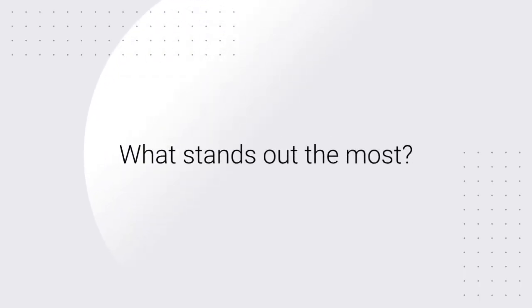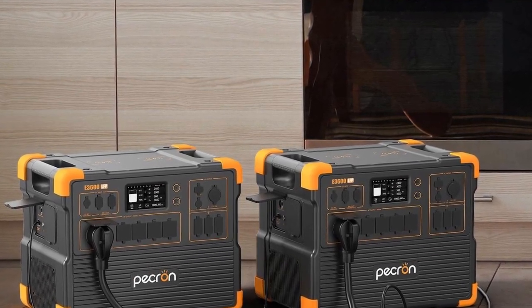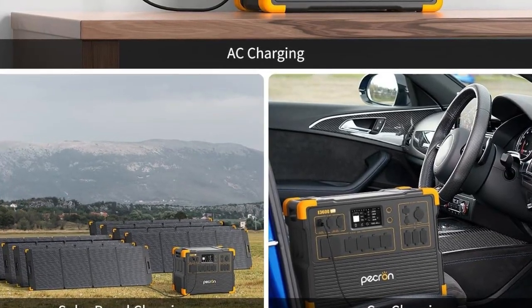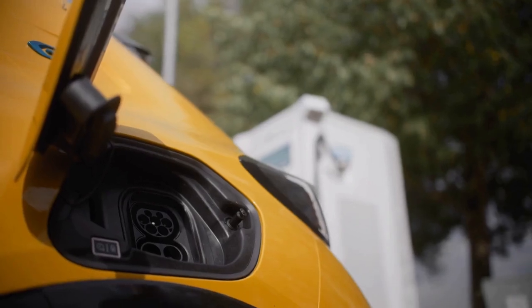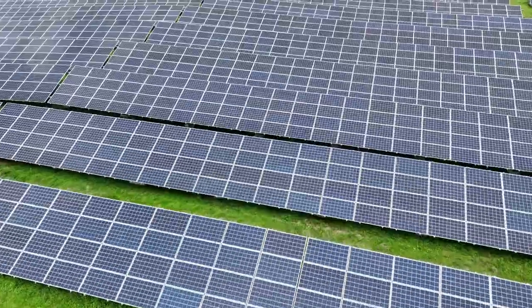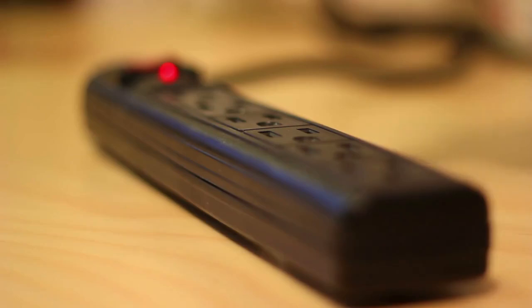What stands out the most? High capacity: 3072 Wh capacity for extended use. Powerful output: 3600 W output for heavy-duty applications. Fast charging: 3200 W fast charging capability. Solar charging: compatible with solar panels for renewable energy.